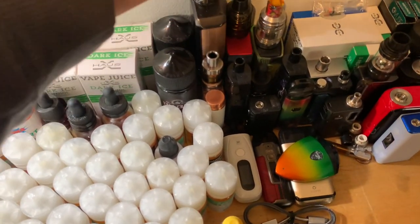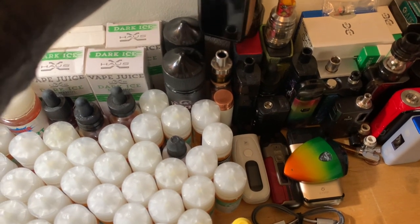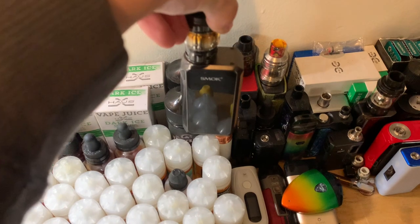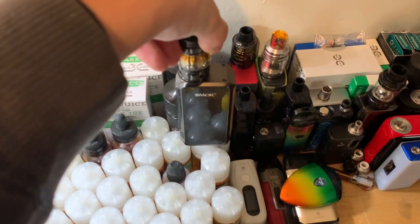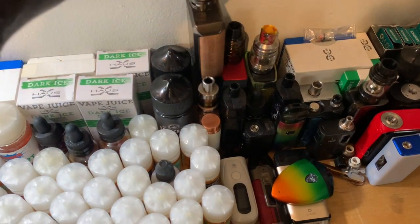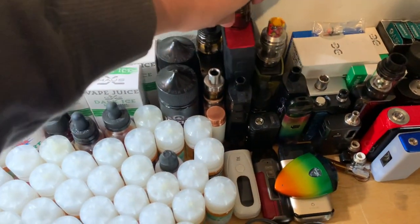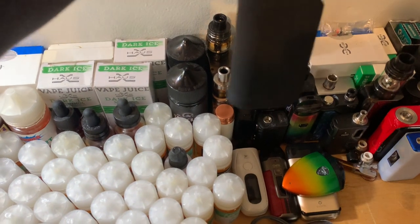This is my Smok Cheaper 4 with a mini tank. Our last vape — Dilemma Quest.